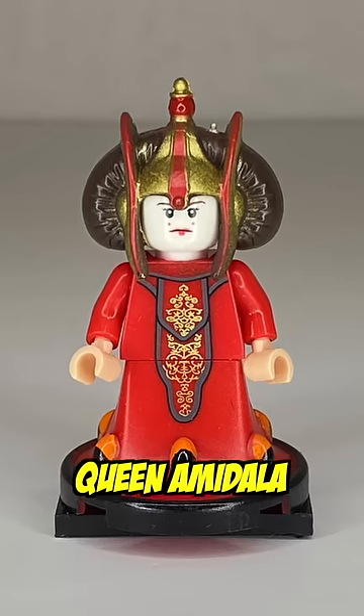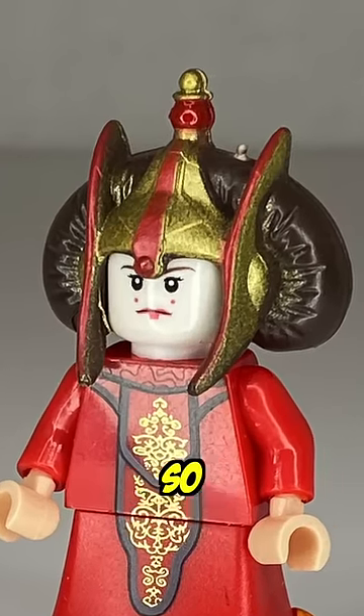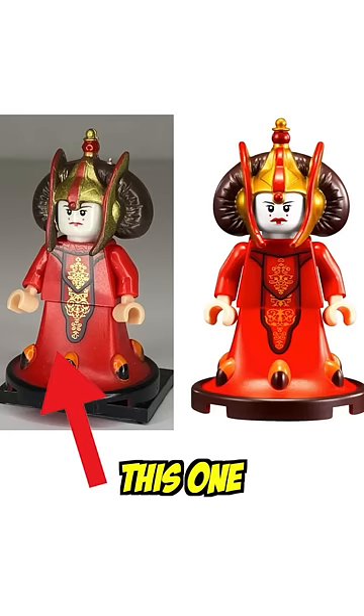Number 3 we have Queen Amidala, and this one looks pretty convincing, but one thing that does look off is the texture of the crown. Here's a side-by-side where you can see that this one is indeed fake.